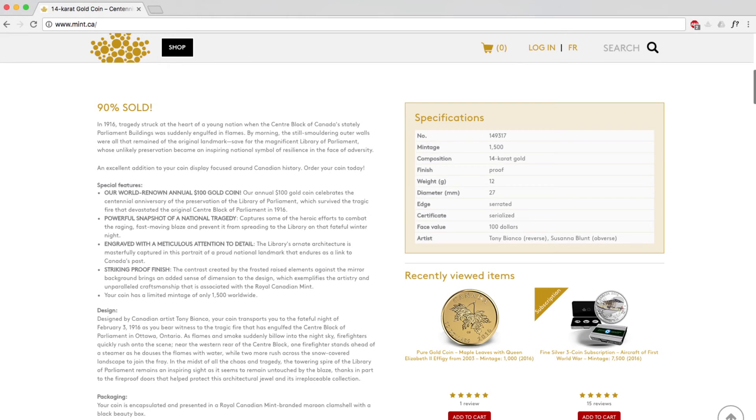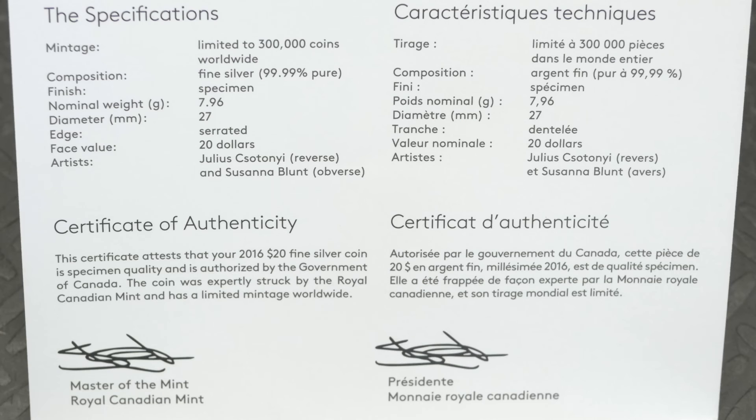And where would our customers find information about the metal composition of a given coin? Customers can look up all of our coins on mint.ca. There's a product page for each coin that we sell and the specifications, including purity, are clearly listed on the right. But most importantly, you can find it on every certificate, because the Mint guarantees the purity of a coin in writing.